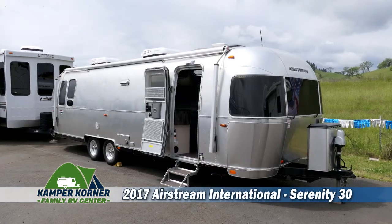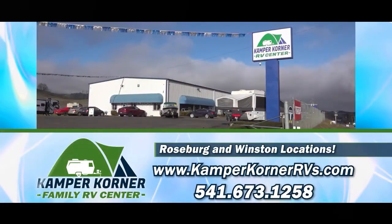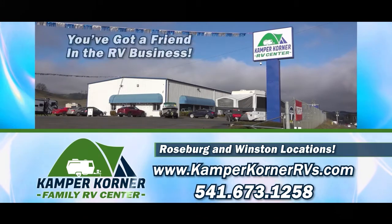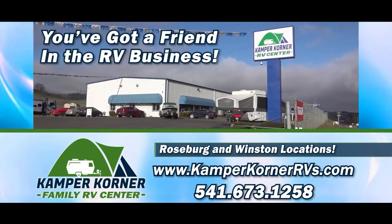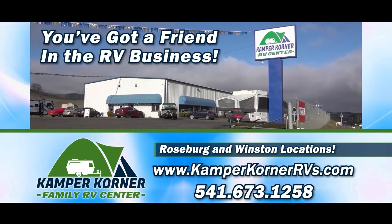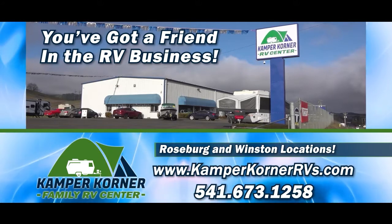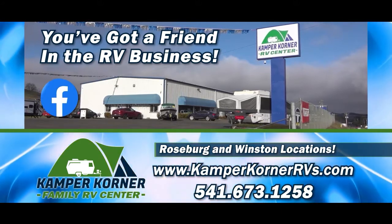So come check out this 2017 Airstream International Serenity travel trailer at Camper Corner Family RV Center — you've got a friend in the RV business, in Roseburg and Winston. Please like this video and subscribe to our YouTube channel to get all the latest news about RV sales, rentals, parts, and service. And visit Camper Corner on Facebook.